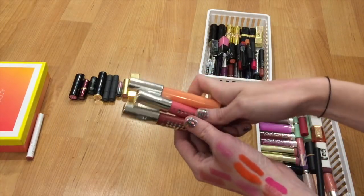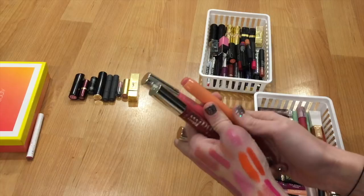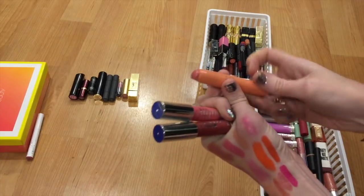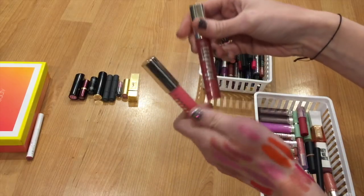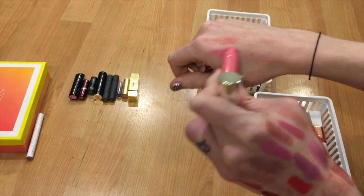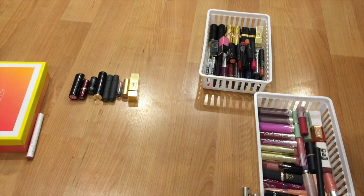Then I have some L'Oreal Glossy Balms — I really love the formula on this. This one in Ginger Candy is beautiful, and I should be trying to pan this one this year. It's a very light, peachy-pink sort of tone, and it has the most progress on it — it's the most beautiful in my opinion, so I'm hanging on to this one. Number 230 is just a very sheer pink color, you can build it up. I'll hang on to it for now but it might be decluttered in the future.